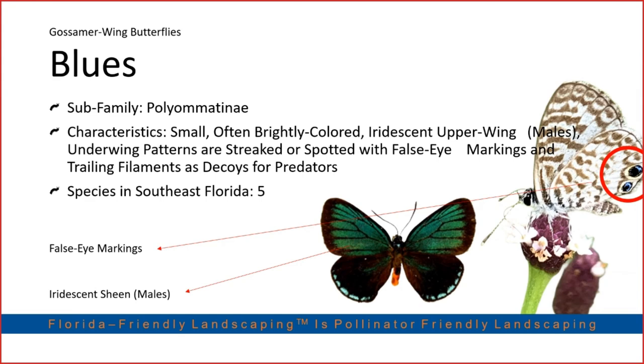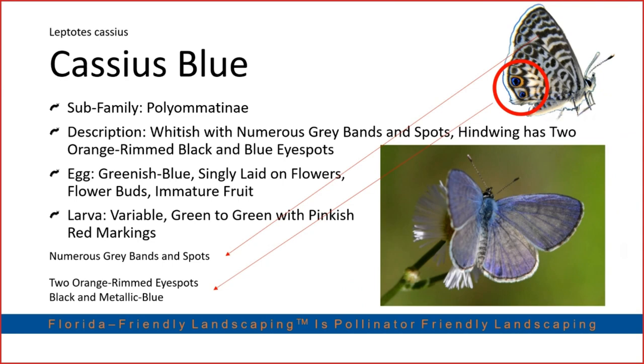Now we're getting to one of my favorite families: the blues. Quick side story on the atala — once thought to be extinct, it was not included in the 1970s Endangered Species Act. A researcher later found an extant colony living in Virginia Key, hosting on the coontie palm. It will actually host on any plant in the Zamiaceae family. This is proof that planting host plants really does save butterfly species.